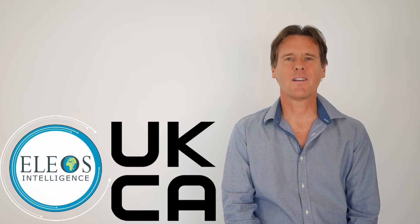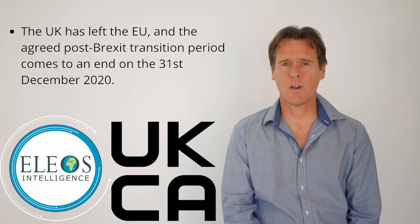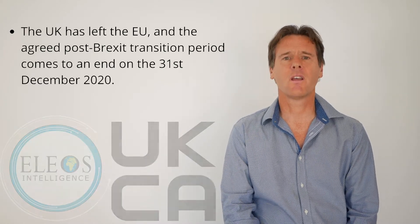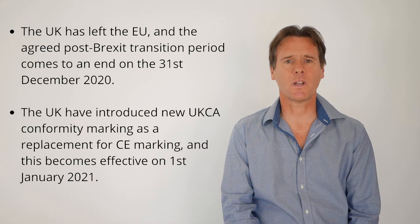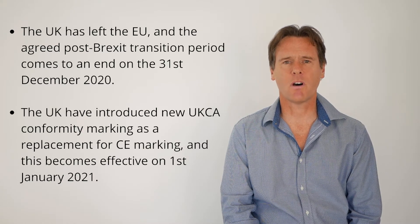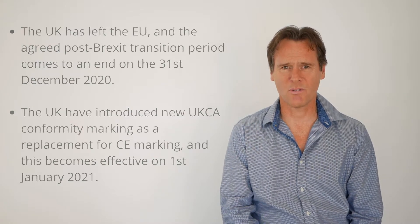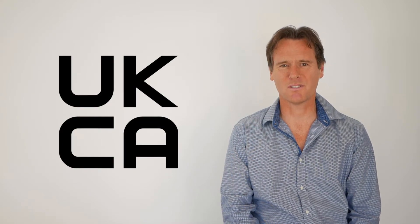As you are likely aware, the UK has left the EU and the agreed post-Brexit transition period comes to an end on the 31st of December of this year. The UK have introduced new UK conformity assessment marking as a replacement for CE marking, and this becomes effective on the 1st of January 2021. In this video I will explain what you need to do to be in compliance with the new UKCA marking requirements.